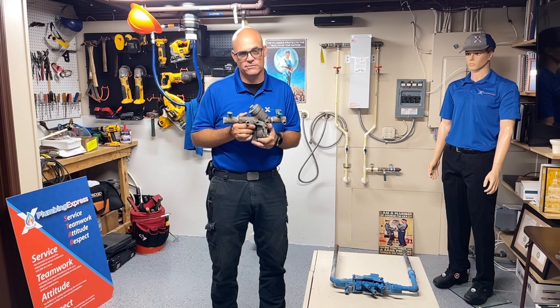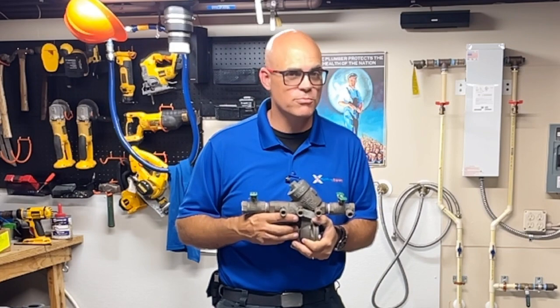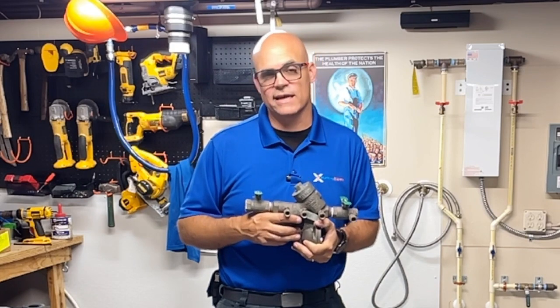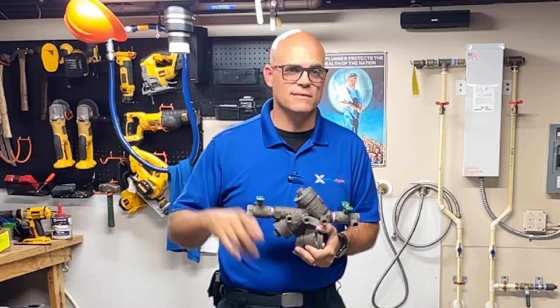So the reason why it's important that we all have backflows is because backflows protect each of us from everybody else. Just a quick little snippet of information for you guys in regards to plumbing knowledge. Hope that you guys like this — don't forget to subscribe, and remember: Peter with Plumbing Express, and help can be on the way.